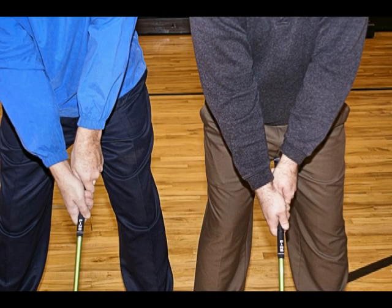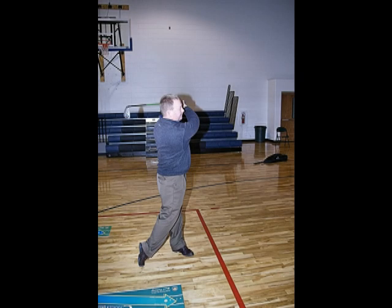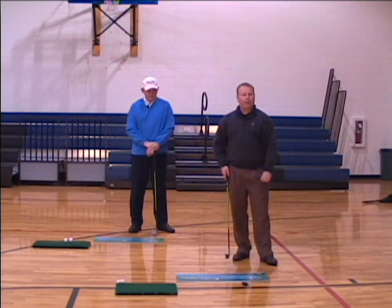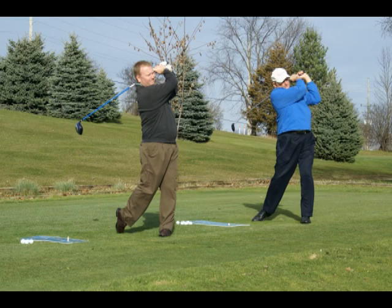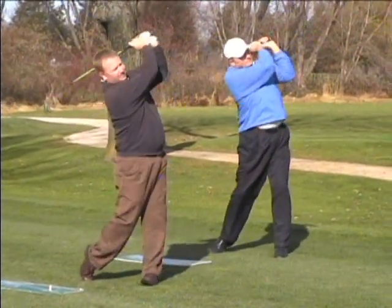You'll be guided through the grip, the proper stance, proper follow through, the differences between the traditional swing and the shortened traditional swing. We'll go through the setup and different stages of the swing so you can see what is actually happening in a conventional swing and then in John's alternative golf swing, the use of the golfer's footprint, approaching the short game, and approaching the long game. So no matter where you stand with the game of golf, there is something here for everyone.